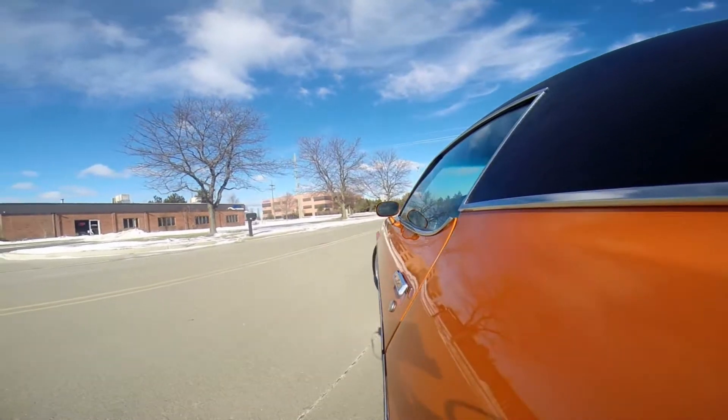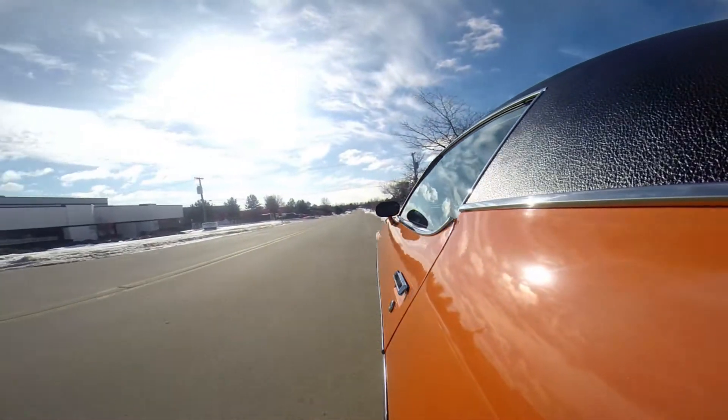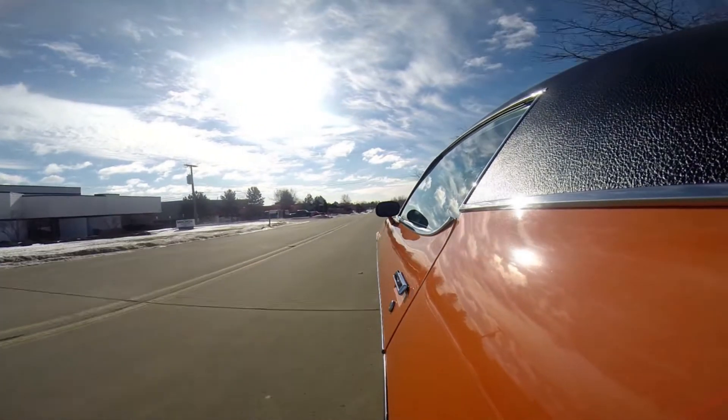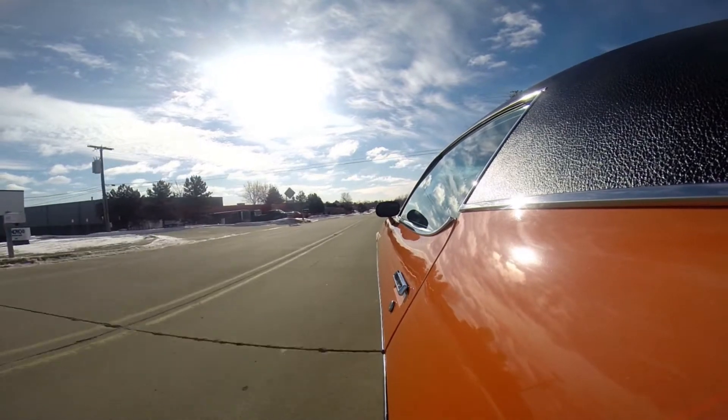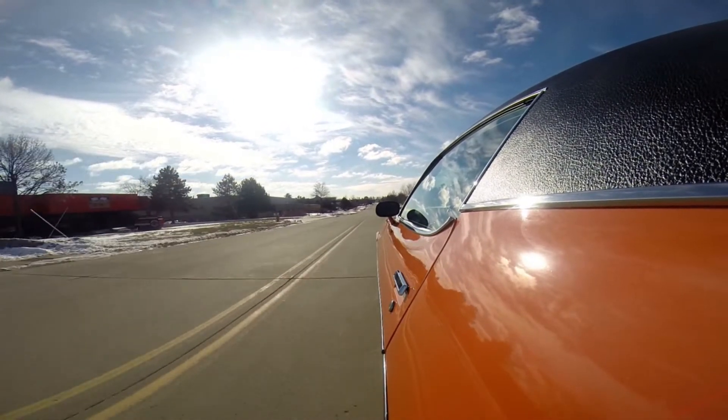We're going to show you how nice the steering works on this thing. Look at this — right around in the circle. I encourage you to come visit us. We've got about 150 cars here for sale, everything top quality. Come on down to Plymouth, Michigan at 15100 Keel Street and check us out — we'd love to show you these cars.